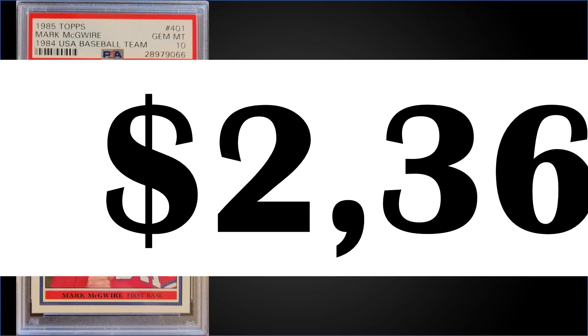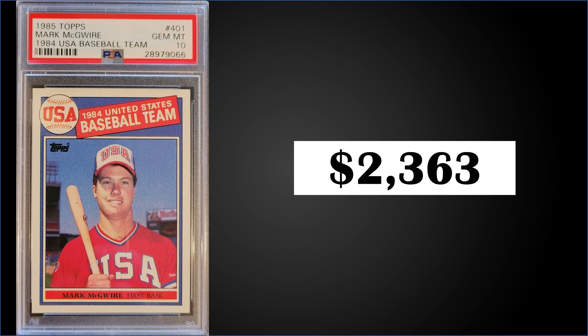In the number four position, from 1985 Topps — what a loaded set this is — we have the Mark McGwire Team USA rookie card graded a PSA 10. This card sold for $2,363; the record is $5,000 and it has a pop of 303. These boxes are $350 to $400 as mentioned, but look at all the rookie cards you can pull out of these.